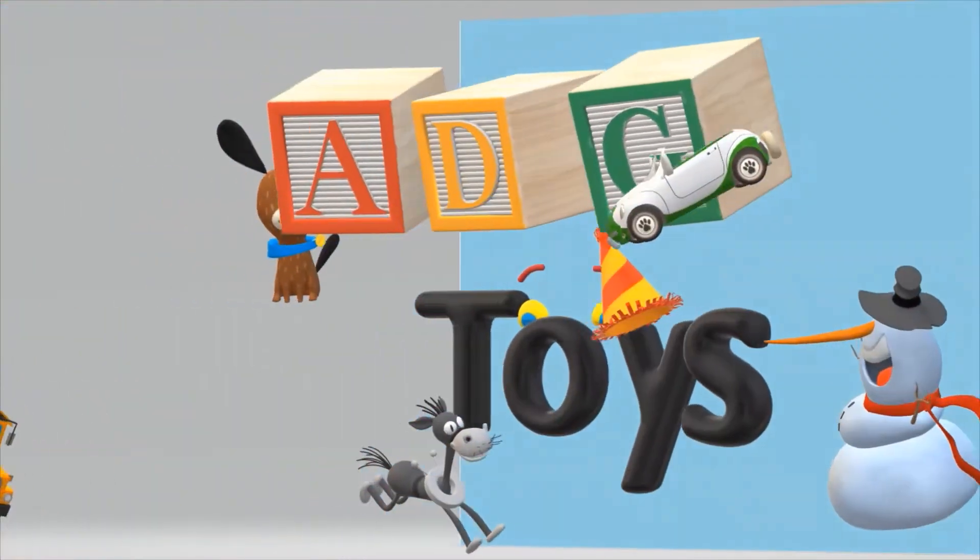Welcome to ADD Toys! Hey guys, today we're going to draw planets.